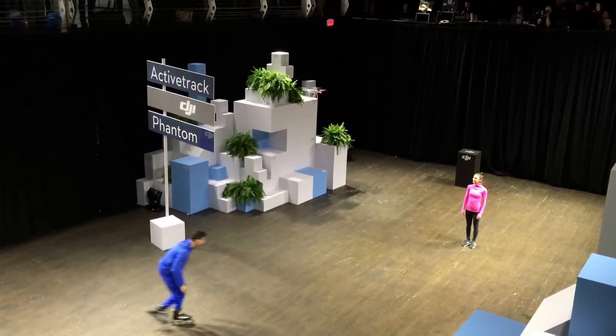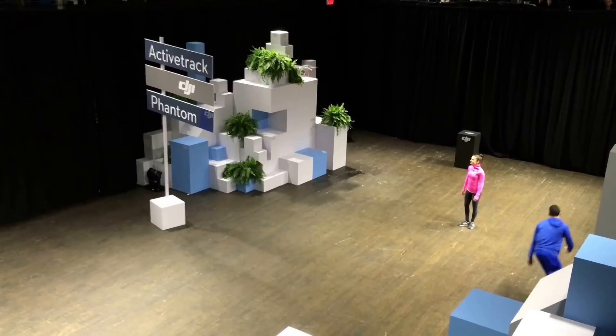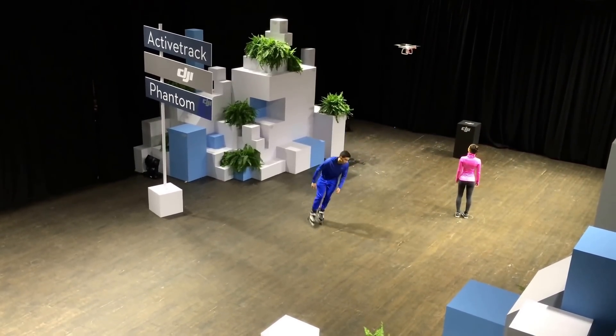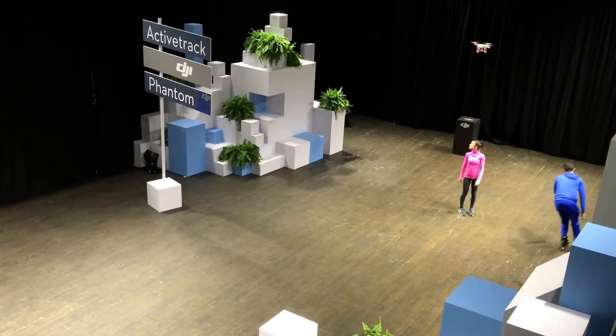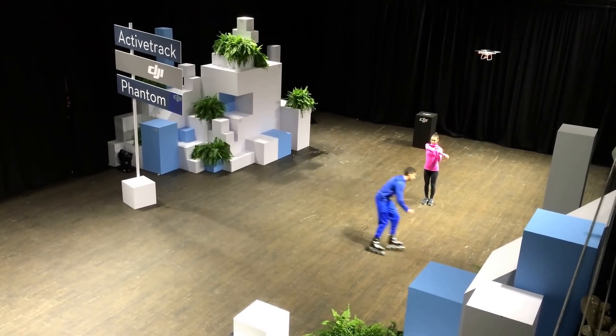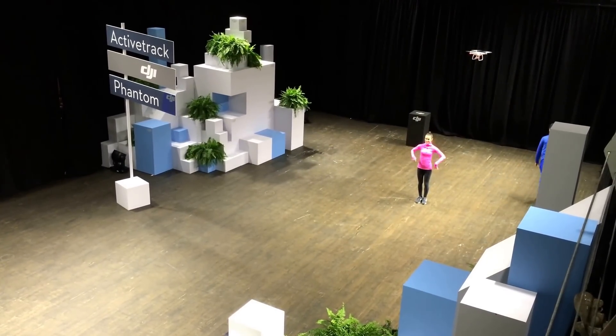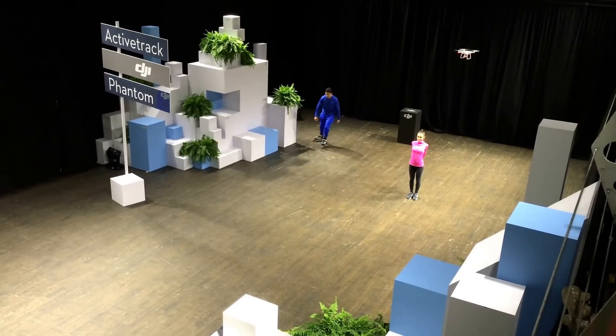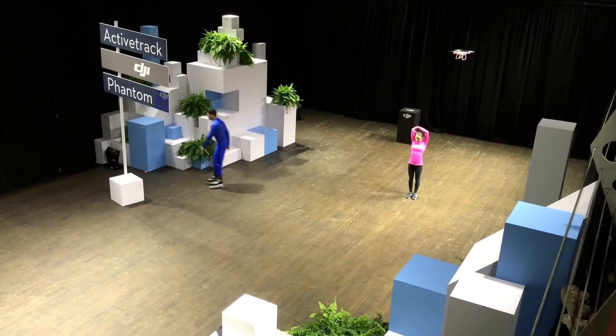So as Rachel's standing there, we can also orbit around her simply by controlling the roll of the system, creating a shot that looks professional and beautiful even as she's moving and there's an additional distraction for the Phantom interrupting its vision of her. So as you can see, it's a really reliable system that's learning about her as she's moving around.